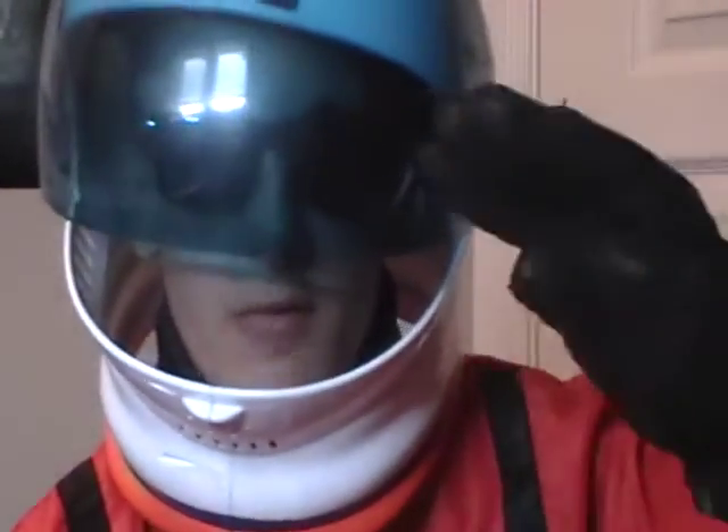Hey hey hey, YouTubers. Welcome back to Interstellar Vlogs. This is Atfield15, reporting for duty.